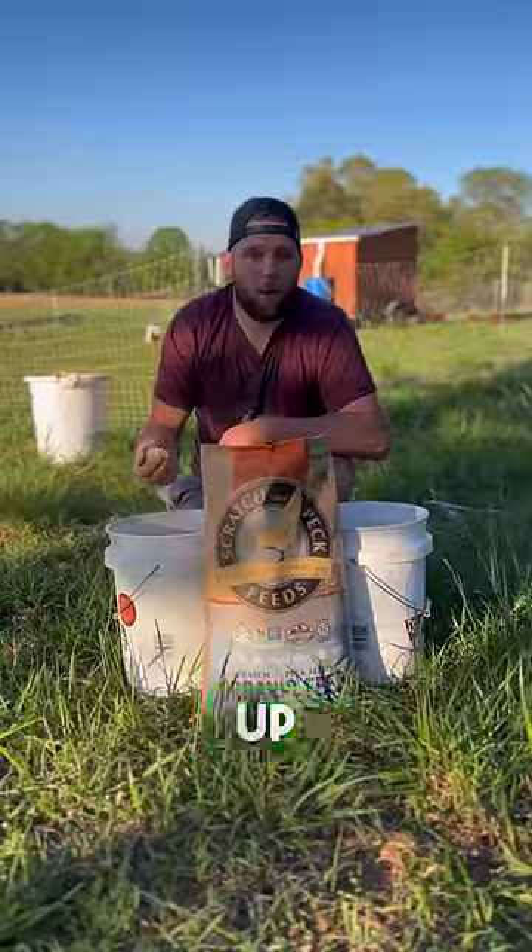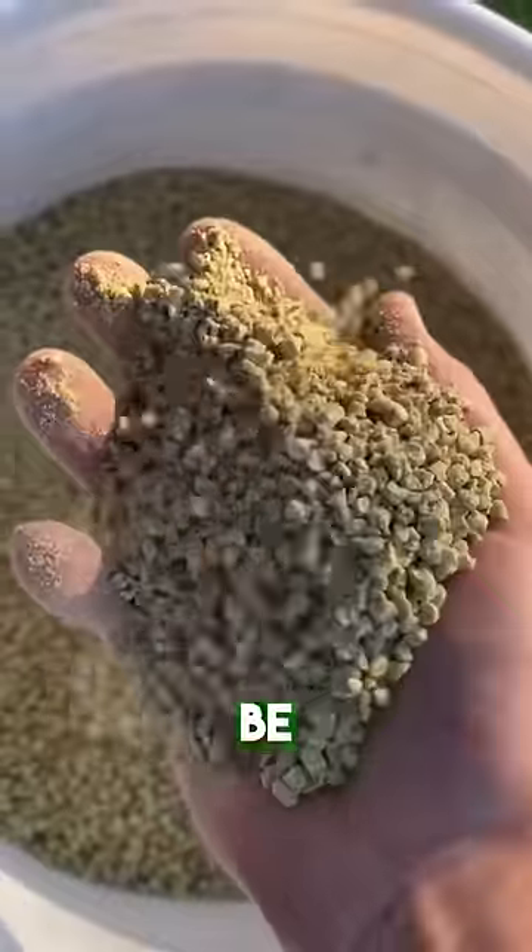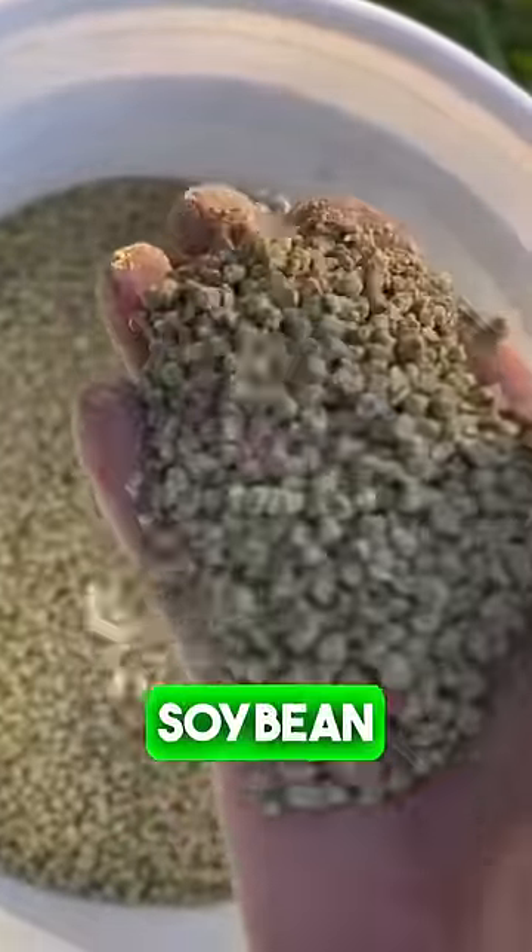The next feed I have here is a step up. This is an organic feed and the main ingredients in this are going to be organic corn and soybean meal.